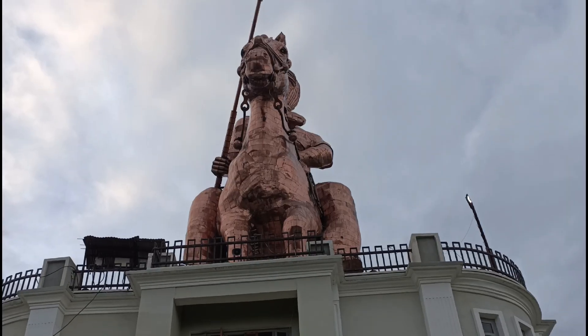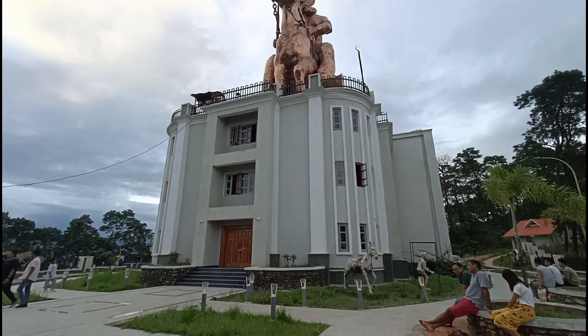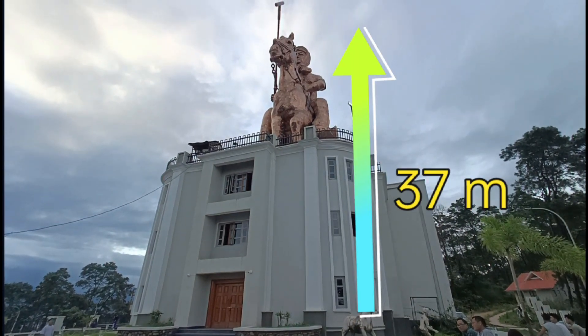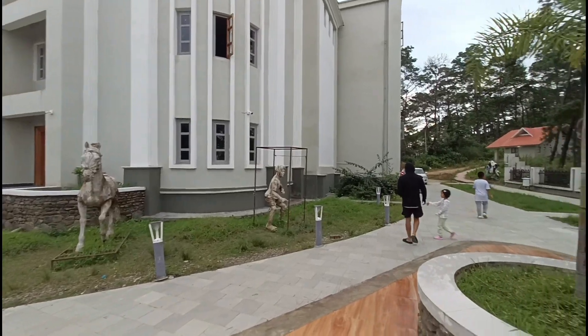Construction began in April 2016 and was completed in November 2022. The statue stands at 37 meters in height. This is the construction video.